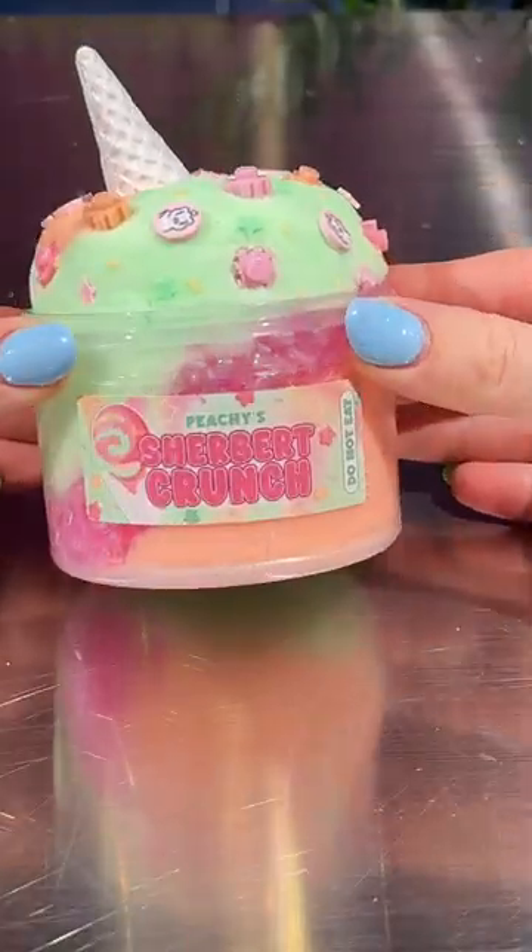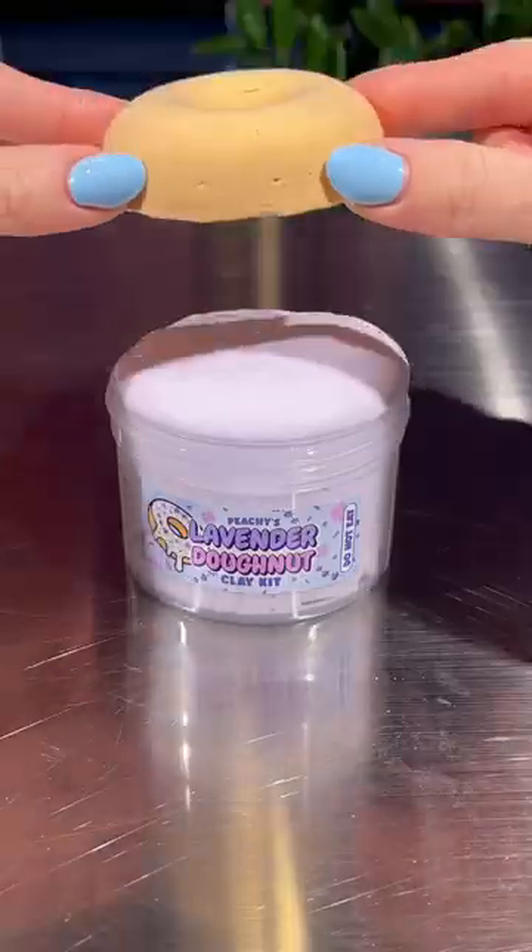This new slime restock might be the most exciting one, let me show you why. I recently found out what sherbert was, and I feel like this cloud dough and bingzu slime really just capture its essence.